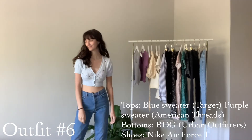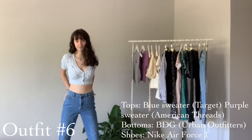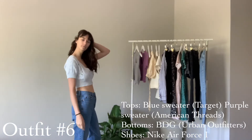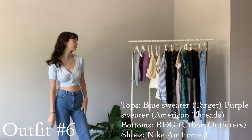This next outfit is just this cute little button-up short-sleeve sweater cardigan situation, and I just paired it with these straight-leg jeans that are a little darker and then my Nike Air Force Ones.